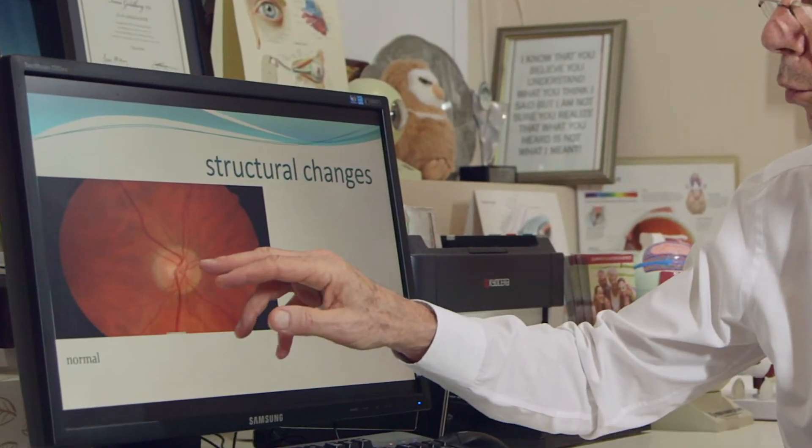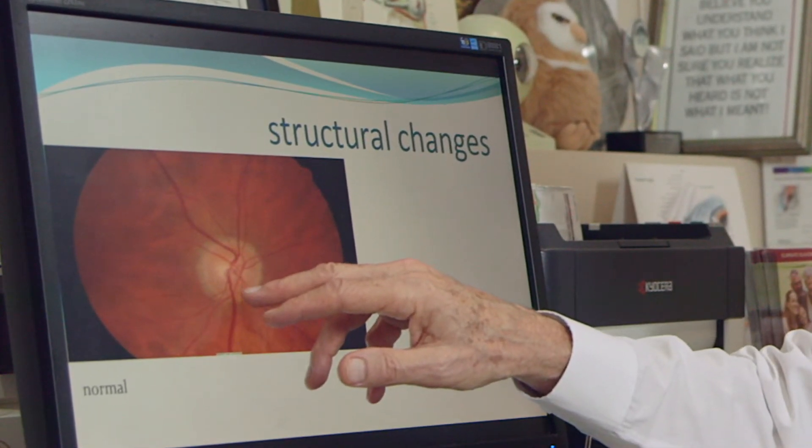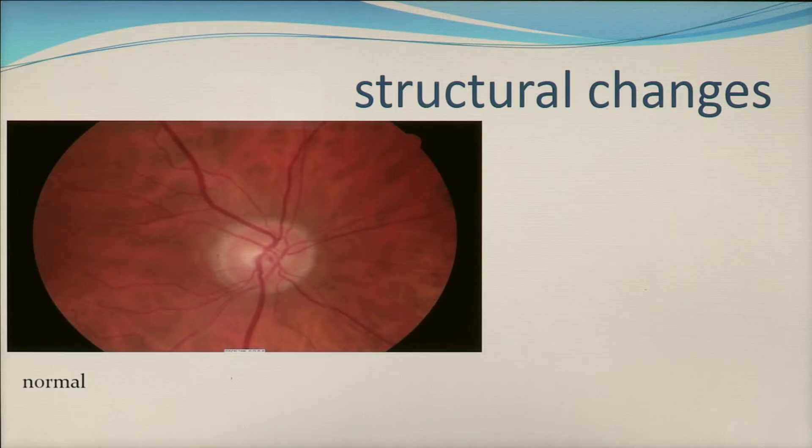This is what we see when we look into the back of the eye with instruments. There is an opening at the back of the eye where all the blood vessels come in and out of the eye to supply it with nourishment, and all the nerve cells taking the messages of sight back to the brain exit. This pink doughnut that you can see are the nerve fibers cascading out of the eye.